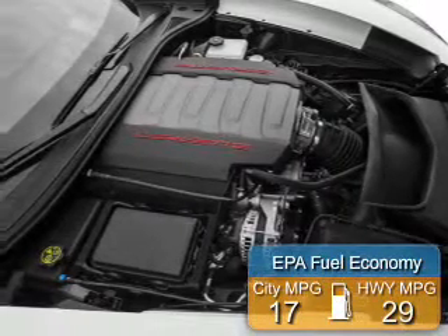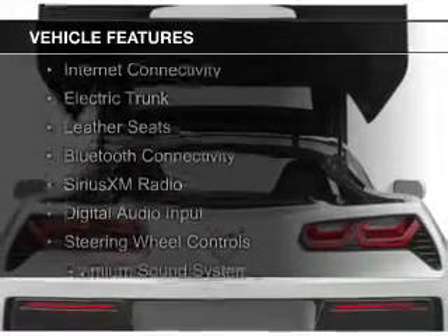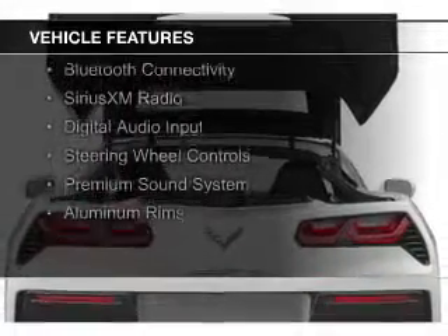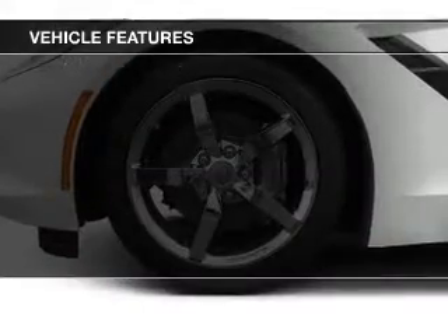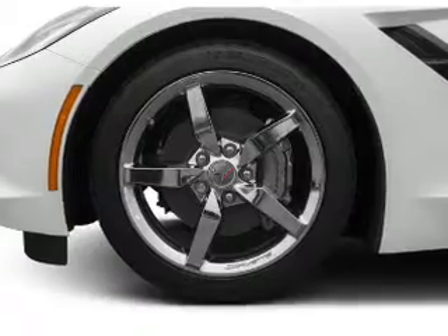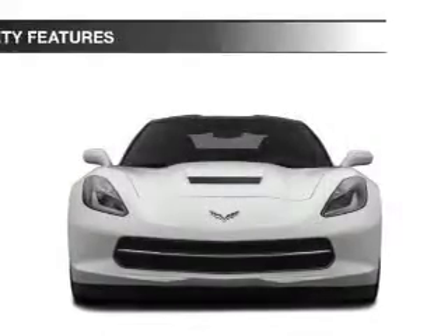Great fuel efficiency saves you money by requiring fewer trips to the gas station. The features include a sunroof, internet connectivity, electric trunk, leather seats, Bluetooth connectivity, Sirius XM satellite radio, digital audio input, steering wheel controls, a premium sound system, and aluminum rims.